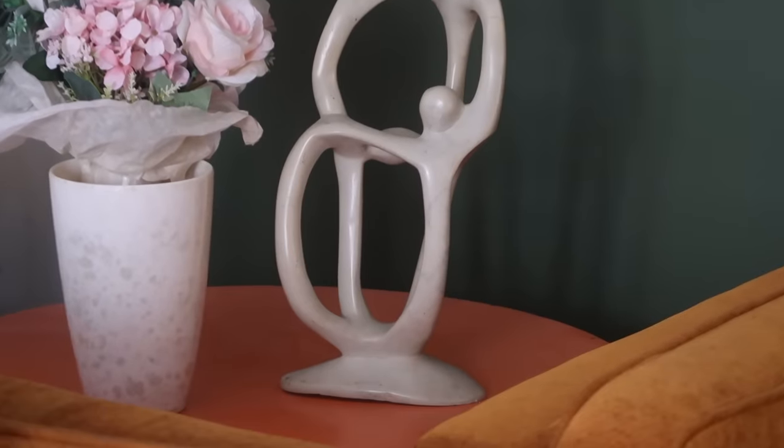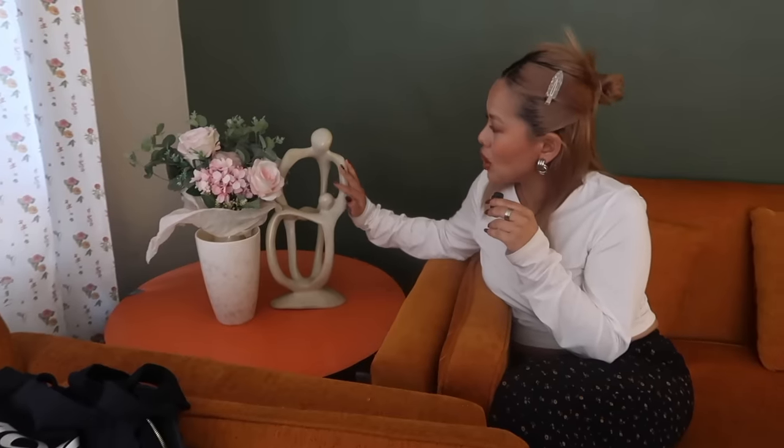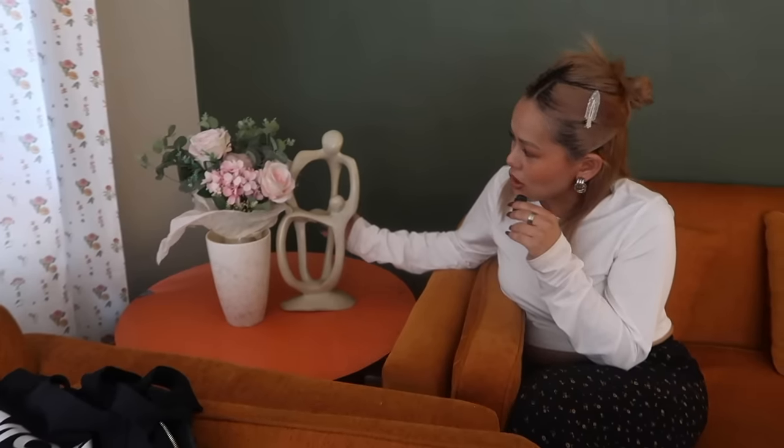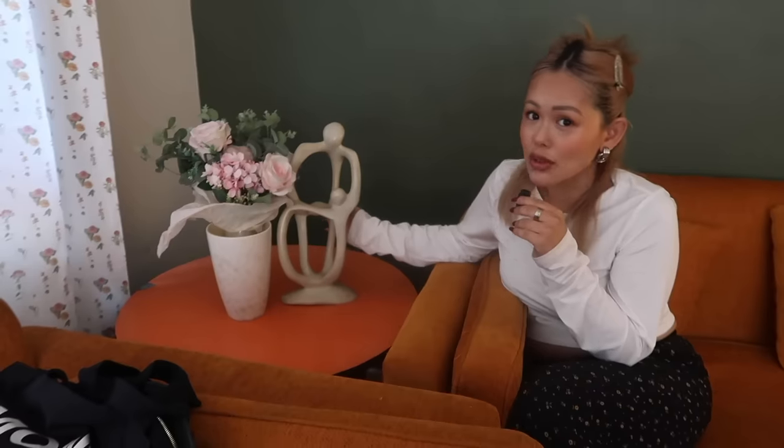This is one of my favorites — I got this in Kenya the second time around. I just love abstract pieces. Home decor is something that I absolutely love, so every time I travel I like to bring something back. I actually got some for a lot of people — I don't know if people have the same kind of love for home decor and travel like I do.